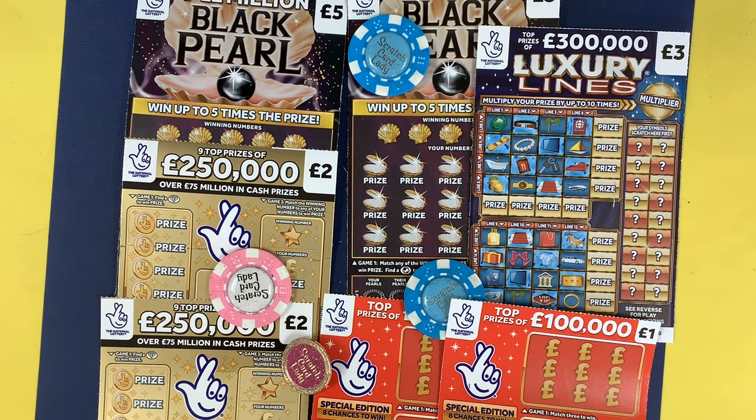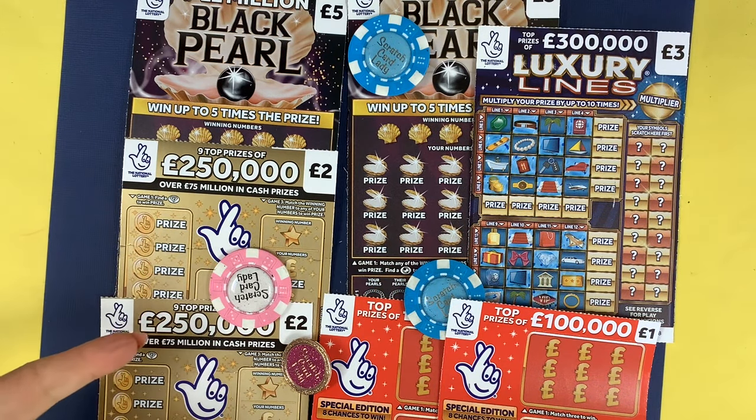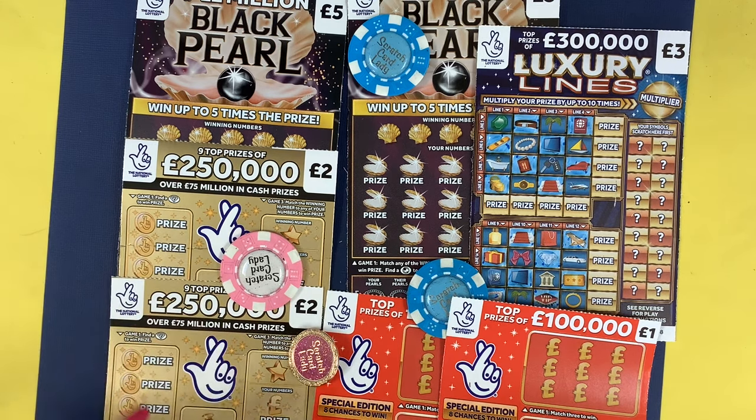Hi and welcome to another Scratch Card session. I'm Scratch Card Lady and today we got a mix of cards. I've got two of the black pearl, so we're going on a pearl hunt. I've got two of the old two pound gold. I've done the orange — can we get anything from the gold? And I will do a comparison with what the prizes are, because it's the same amount, top prizes.